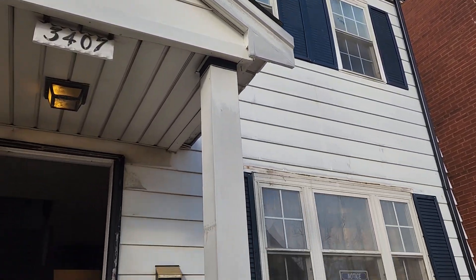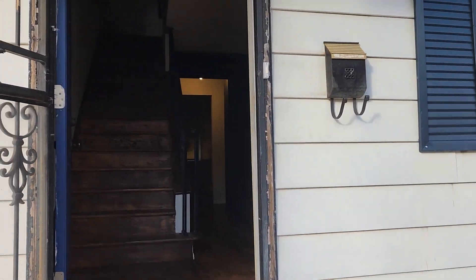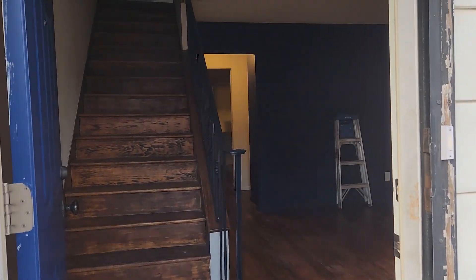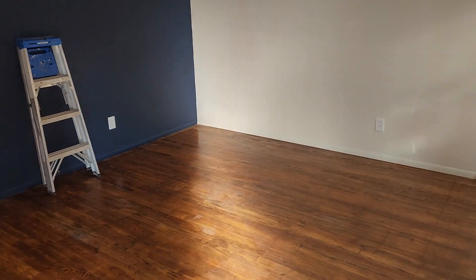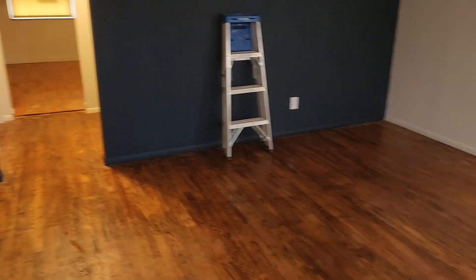I just wanted to give a quick update here at 3407 Merrimack Avenue. This one is so close to being finished, and this will be the last update before the final update.